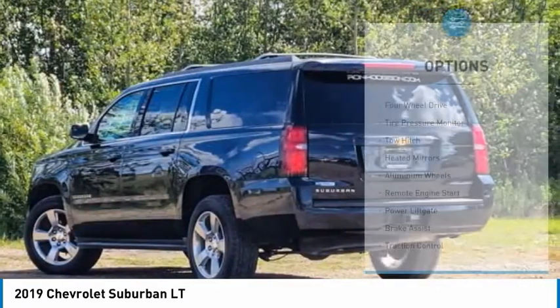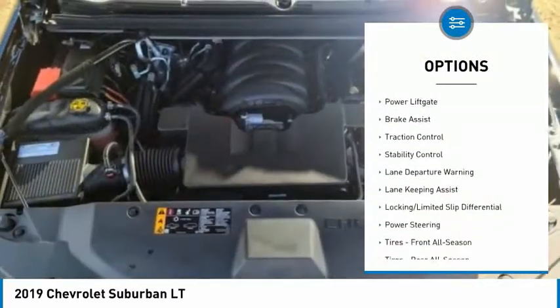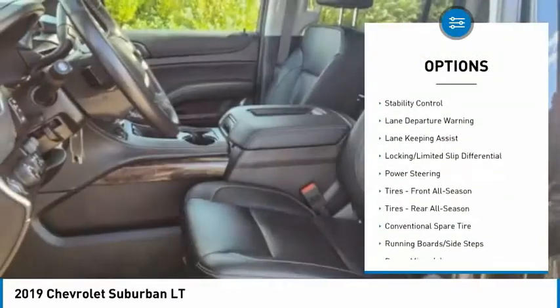Here are some of this vehicle's great options: four-wheel drive, tire pressure monitor, tow hitch, heated mirrors, aluminum wheels, and remote engine start.